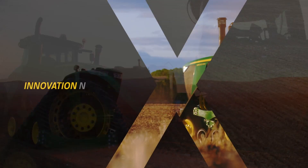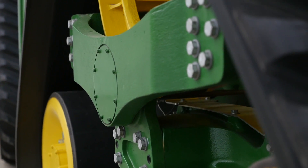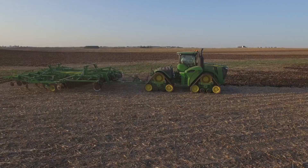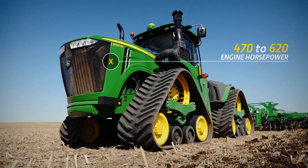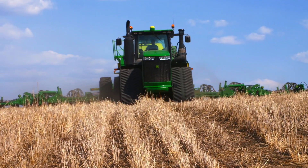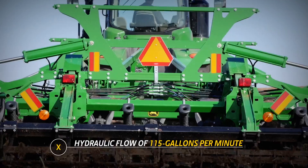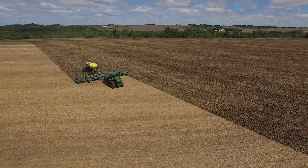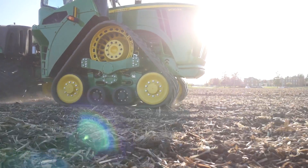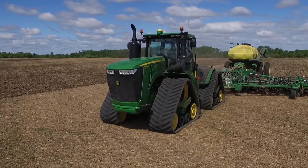The new 9RX is about innovation, not imitation. It starts with the right balance of power and performance, made smarter by the latest technology. With models from 470 to 620 engine horsepower, proven Final Tier 4 engine technology and a hydraulic flow of 115 gallons per minute, the 9RX is built to cover large acres and pull big implements with accuracy and efficiency, helping you extend your window and improve yield potential and profitability pass after pass.